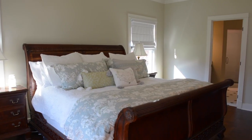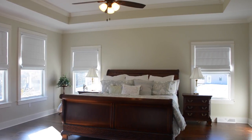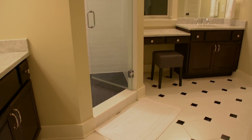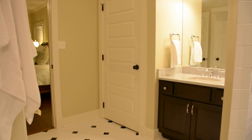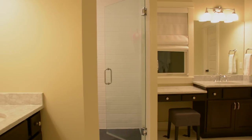Also off the great room, through double doors, is the first-floor master bedroom that features a tray ceiling. The master bath is a classic with its black and white vintage tile. There are separate his and her sinks with Carrera marble countertops. This area also includes a large walk-in closet, plus a linen closet.